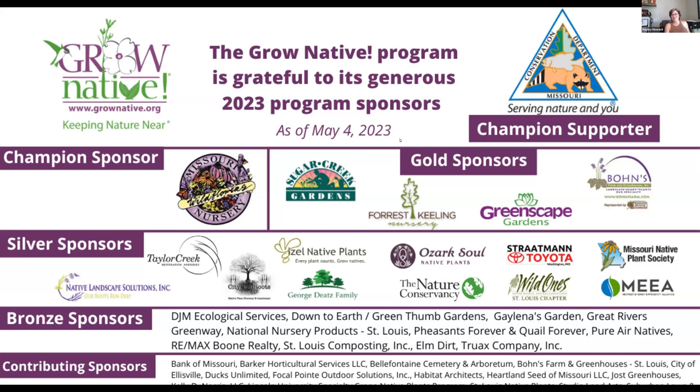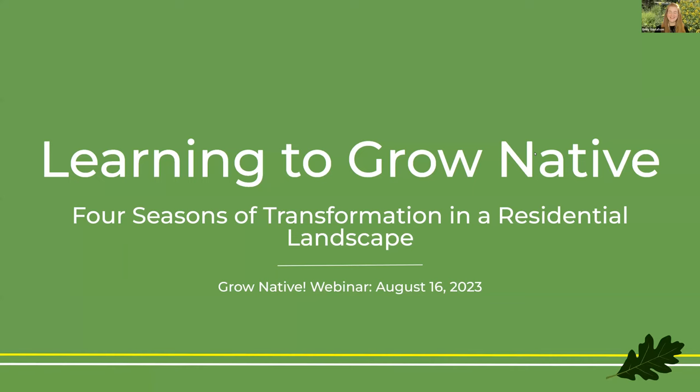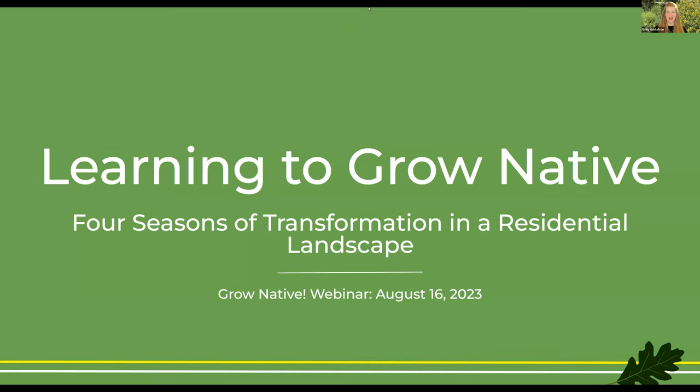We're excited for Emily to take us on her journey to growing native. And now I'll hand it over to Emily. Thank you so much, Haley, for that introduction. I'm really excited to be with you all this afternoon and to be sharing my yard. I live in Columbia, Missouri.